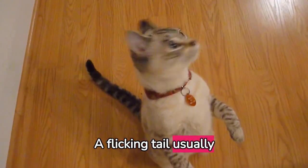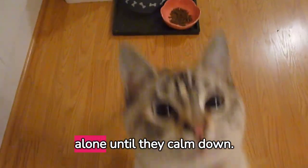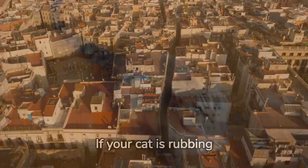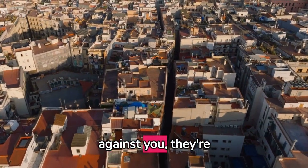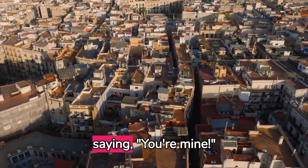A flicking tail usually means your cat is annoyed. If you see this, it's best to leave your cat alone until they calm down. If your cat is rubbing against you, they're marking you as their territory — it's a cat's way of saying, you're mine.